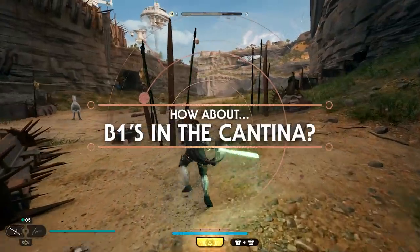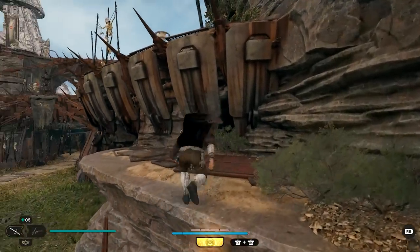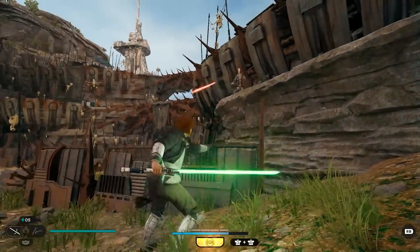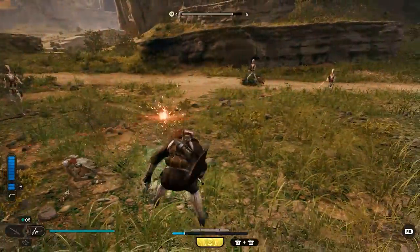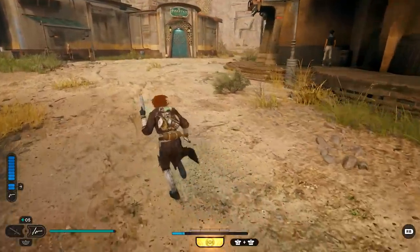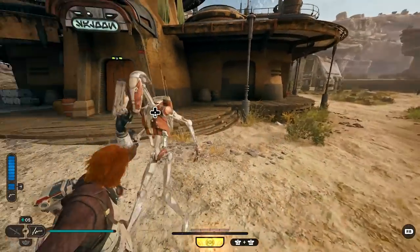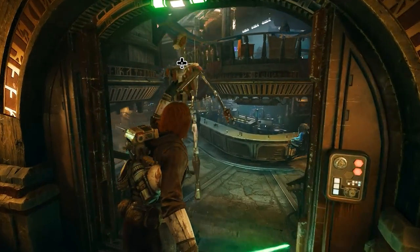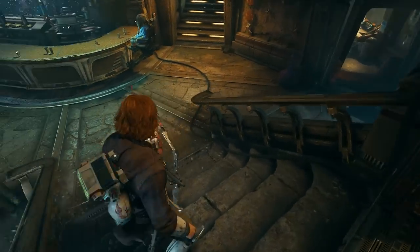Ever wanted a battle droid in the cantina? Well, you can do it. I don't think this is intentional — it's just a byproduct of exploiting a feature already in the game, but let's roll with it because it's fun. To do this, you need to purchase the B1 slice ability from Cage, the bounty hunter in the cantina. Then head out into the world of Koboh and find a B1 droid to control. Use the force pull — pull the left trigger — to hold the droid and head back to the cantina. You may come across imperial patrols or even a Wampa, so be careful as they'll attack your weak battle droid. If they survive the journey, press down on the d-pad to slice it with BD1, and then you can hang out with it inside. Not a useful feature, but fun to share.